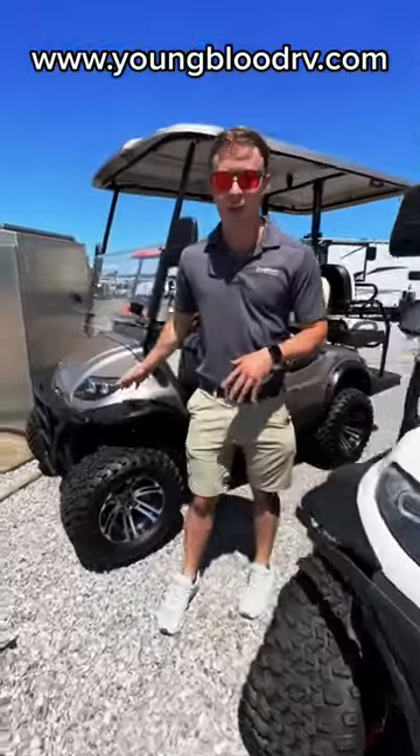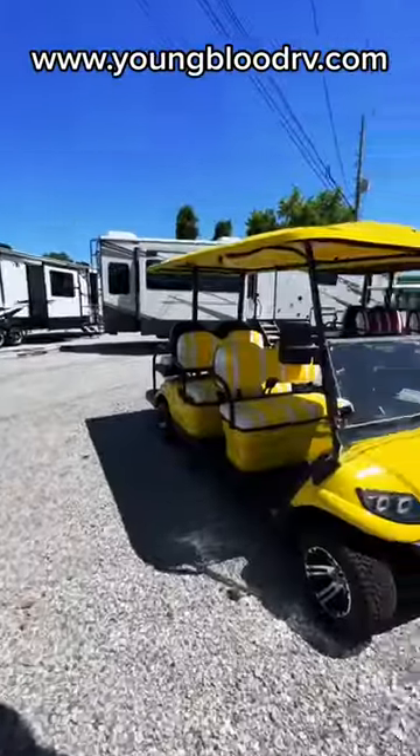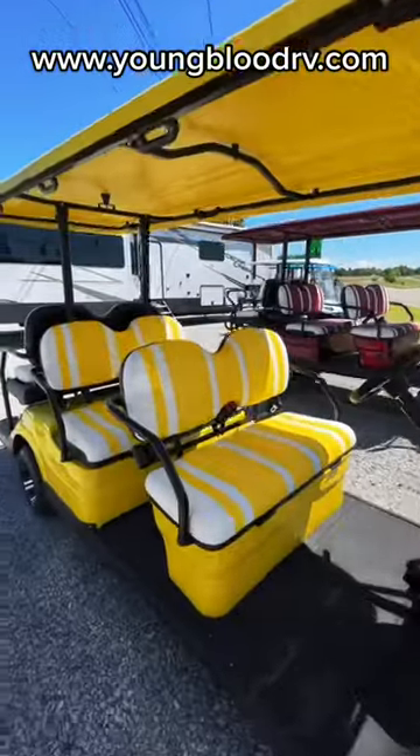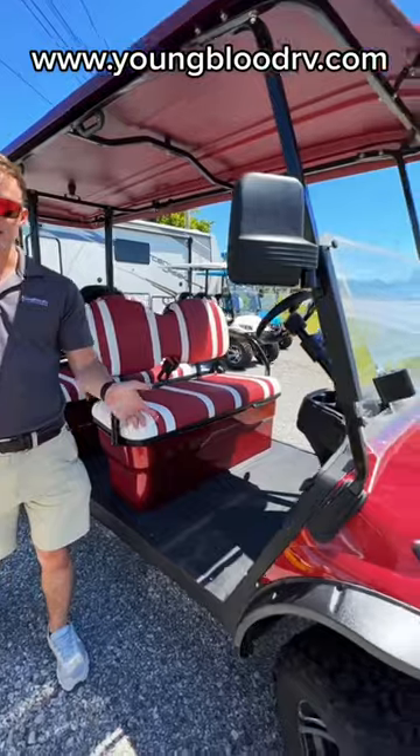So this is our champagne colored four-seater lifted, and this is our white six-seater. This is lifted as well. We also have a yellow six-seater non-lifted. This is our six-seater sangria color. It is lifted as well.